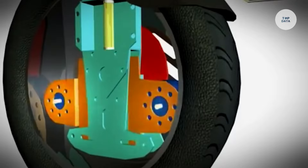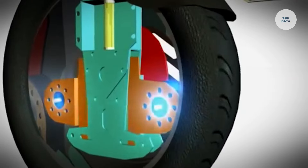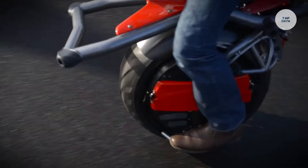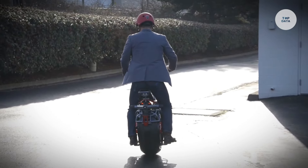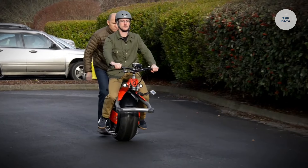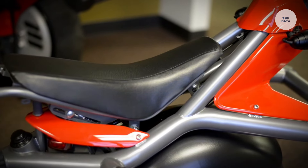Powered by electric motors within the wheel, it boasts a top speed of approximately 10 miles per hour and a range of about 10 miles on a single charge, making it perfect for short urban trips. Weighing around 100 pounds, it is easy to handle and transport, while its compact size allows for convenient storage in tight spaces. The Rhino offers an eco-friendly and enjoyable commuting option for city-dwellers and recreational riders alike.